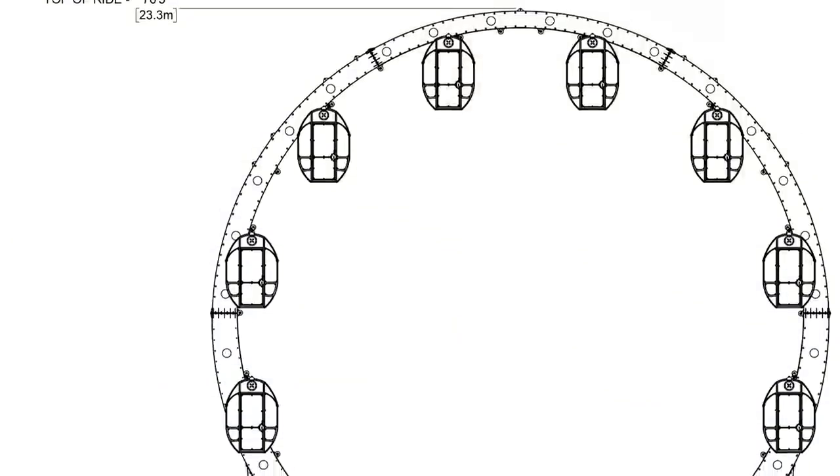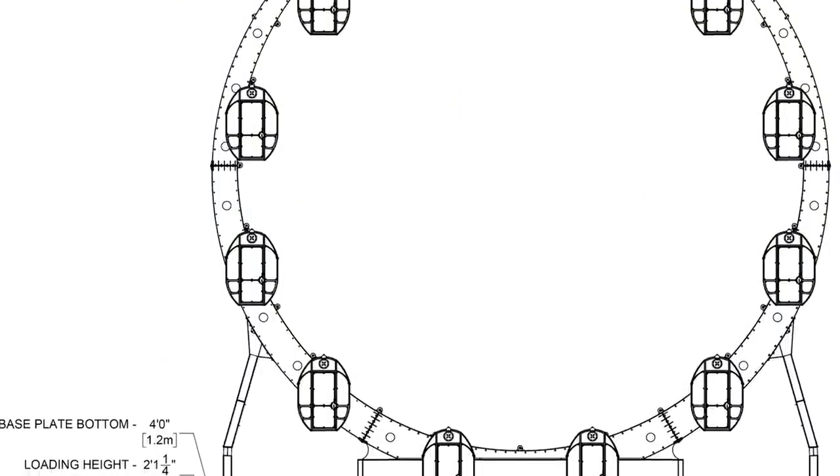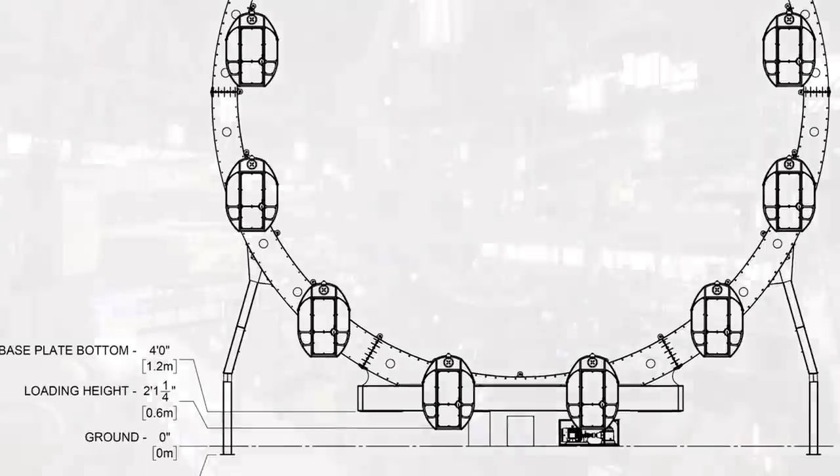Finally, Larson also uses the frame of a Larson Loop in their hubless wheel Ferris wheel. So far, only one of these has been built and it's at Megapark in Quebec, Canada.